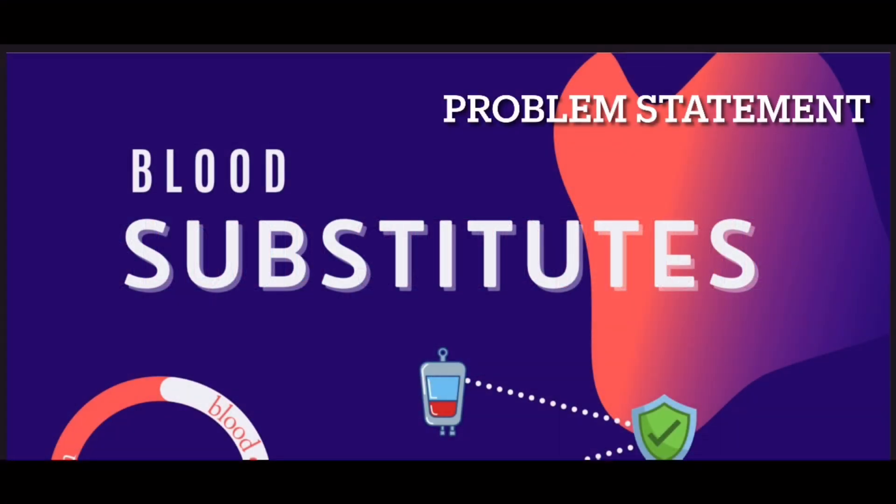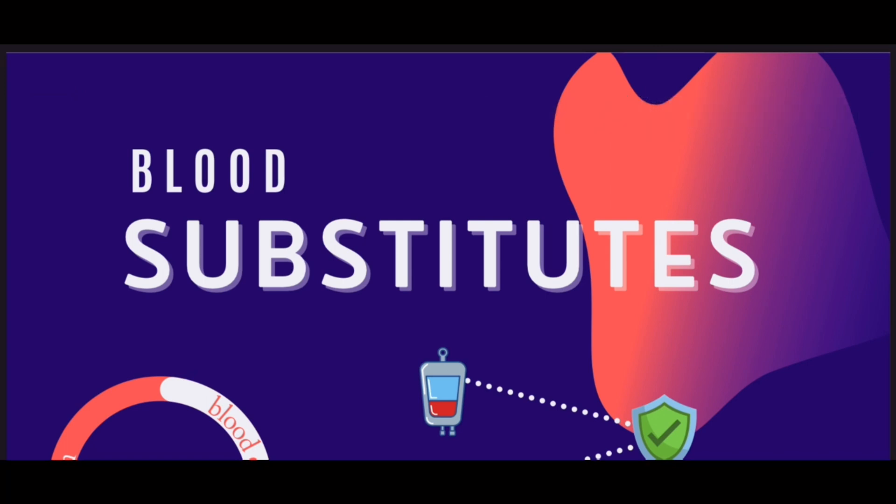Each year, the number of patients receiving blood transfusions and patients requiring blood has outpaced the number of blood donors. Even though the blood supply is stored safely at blood banks, viruses such as HIV or AIDS may contaminate the blood supply. Blood has many functions in our body and our life. Lags in blood stocks and concerns about the safety of donated blood have stimulated the development of blood substitutes.